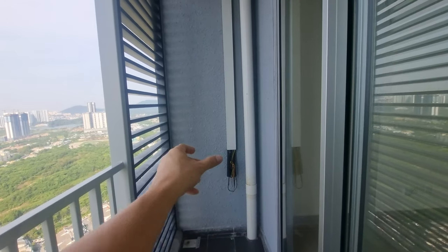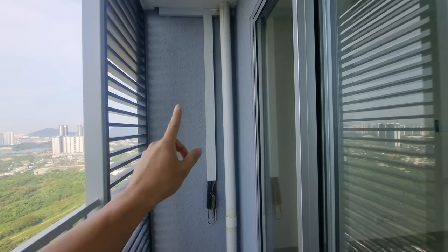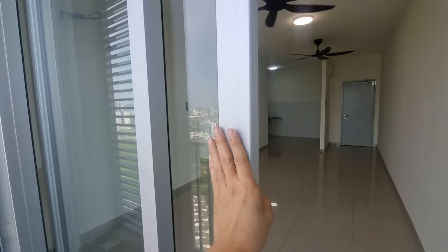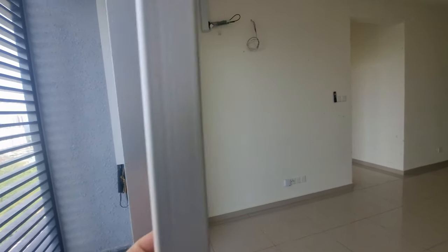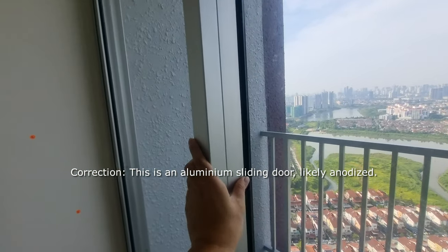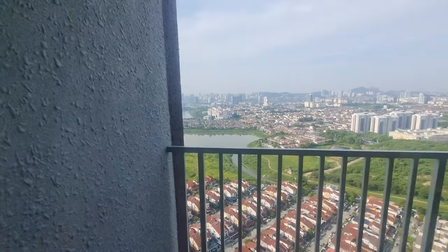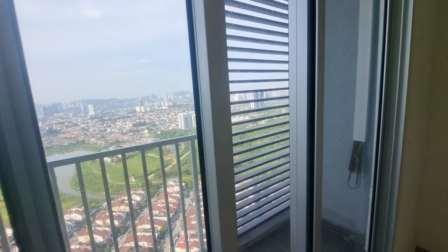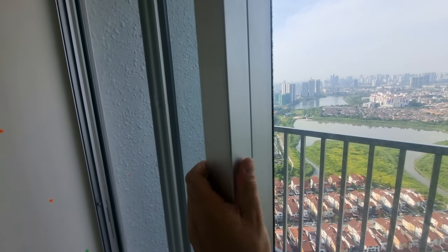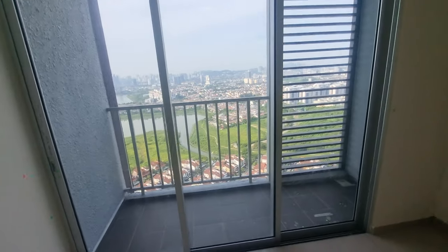This is where you put your aircon compressors. Piping is provided for the master bedroom and the living room. Look at this — very nice, rounded and solid, thick stainless steel sliding door. Compare this to more affordable service apartments like Raza City — you know, the mini Hong Kong, which is also a great project — but they don't give you such good stuff. This is good. I'm liking what I see so far.